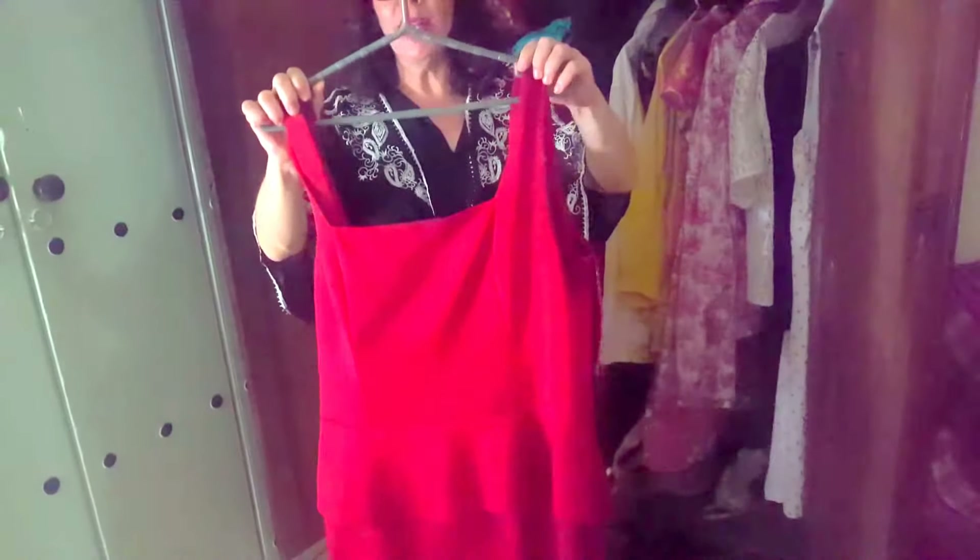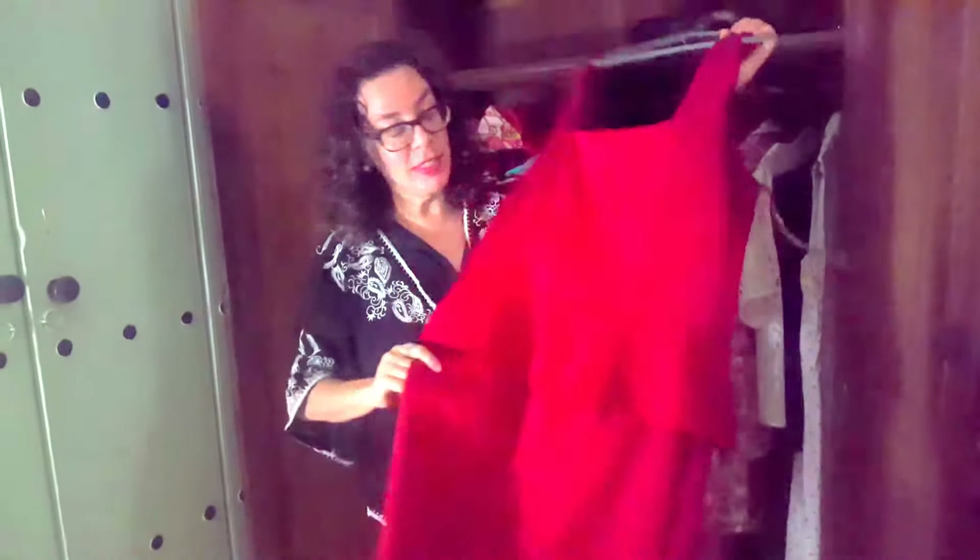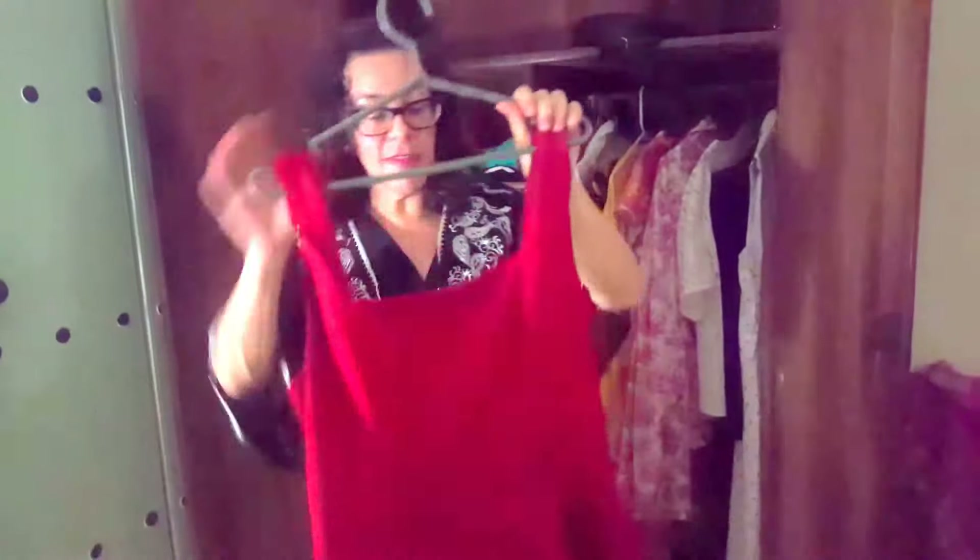Of course you can't be without a classic red dress. Anywhere you go in life you've got to have a red dress — it's no longer about the little black dress, the red dress is where it's at. This one is very flattering because it has a classic peplum style that makes your curves look ever so voluptuous.